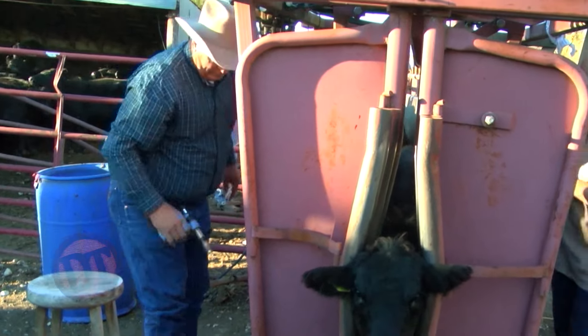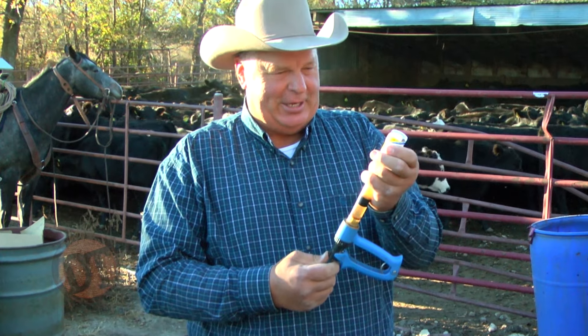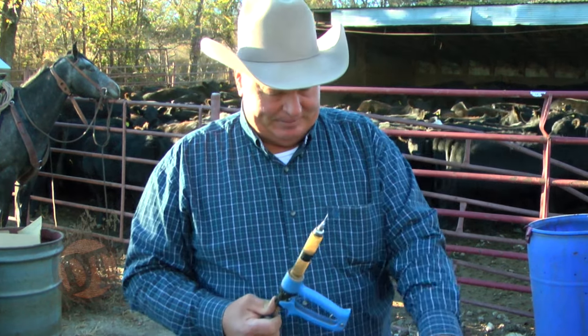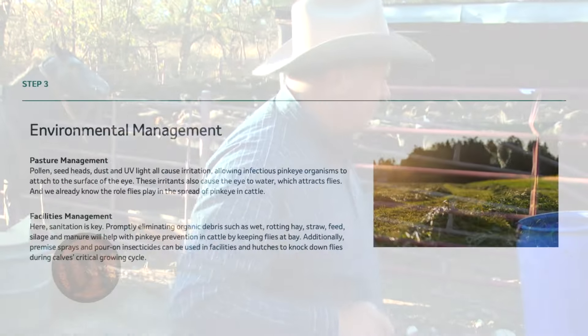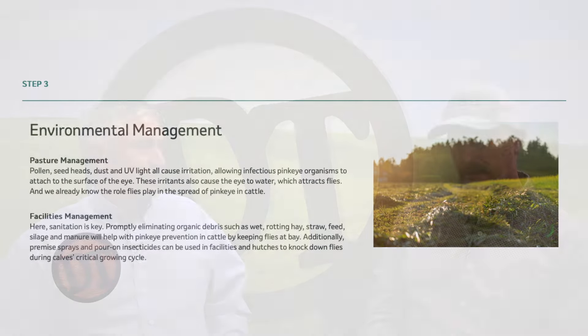If we can get those parasites out of the situation, the immune system will be stronger and calves can fight natural pink eye infection more easily. Internal parasites not only suppress the immune system, they shift it toward IgE responses rather than IgG, and the immune system can't fight off everything. Pink eye is a multifactorial challenge — vaccines, fly control, internal parasite control, and environmental control all play important roles.